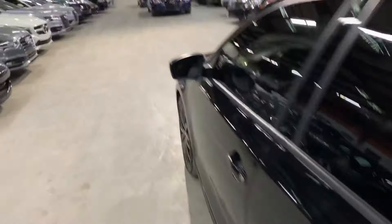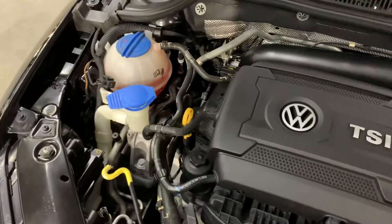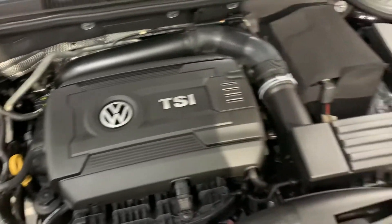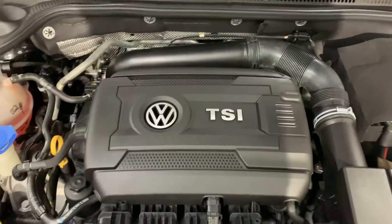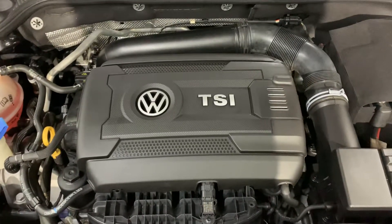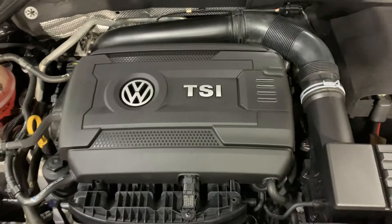Let's take a look at the engine. The engine is detailed, as you guys can see. Most importantly, as you guys heard, there were no weird noises or hesitations while the vehicle was running. You're more than welcome to come check it out and test drive it so you can hear and see it for yourself. This vehicle is in pretty good shape.